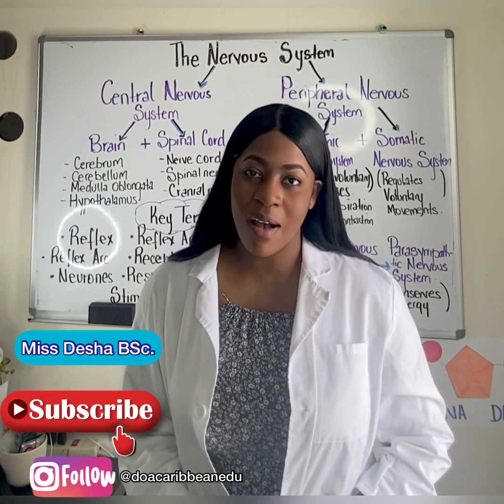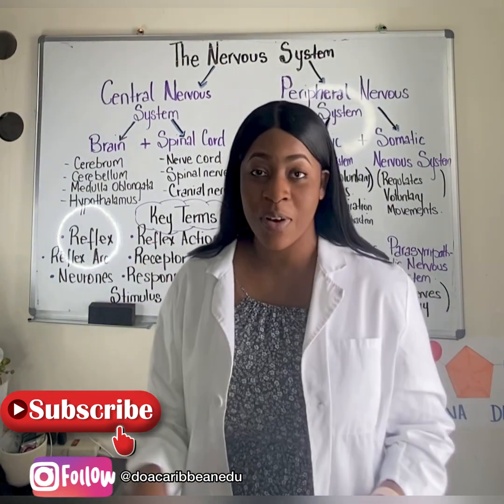I'm Ms. Disha and welcome to the Human Nervous System.